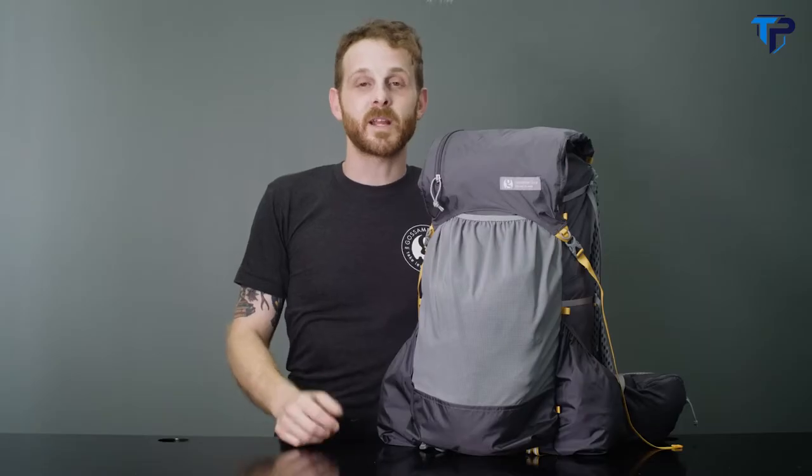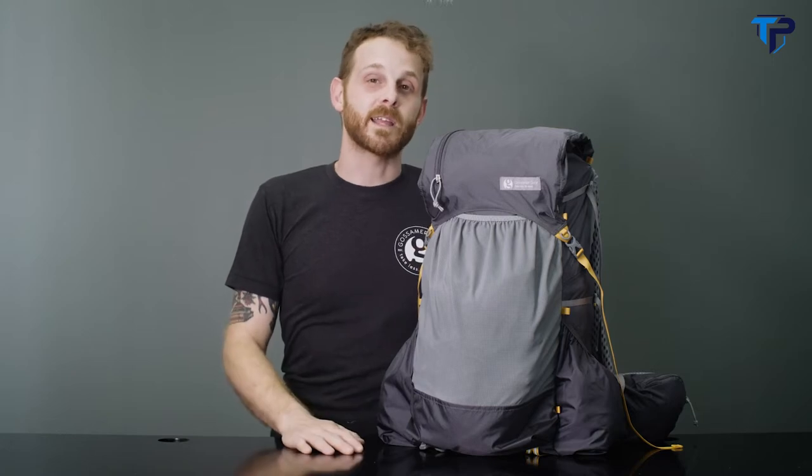Hi, this is Jonathan from Gossamer Gear and this is our Gorilla 40. This pack is perfect for those hikers who already started to pare down their kit and get a lighter base weight. The Gorilla gets its name from our President Grant and his trail name on the Appalachian Trail. With a maximum carry capacity around 30 pounds, this pack can perform just as well on extended through hikes as it can for an overnight camping trip. Despite its smaller size, this pack is not lacking in features.